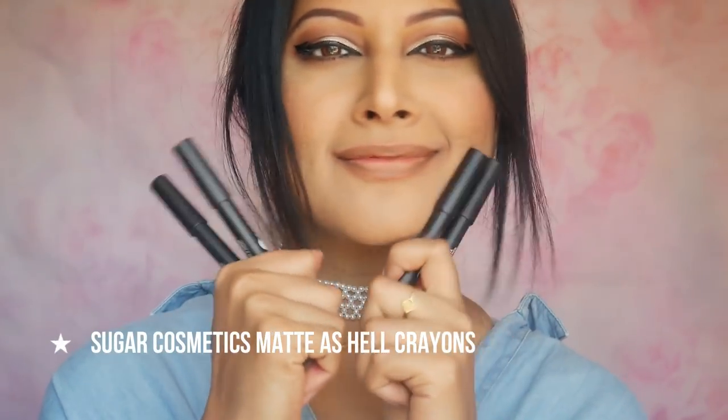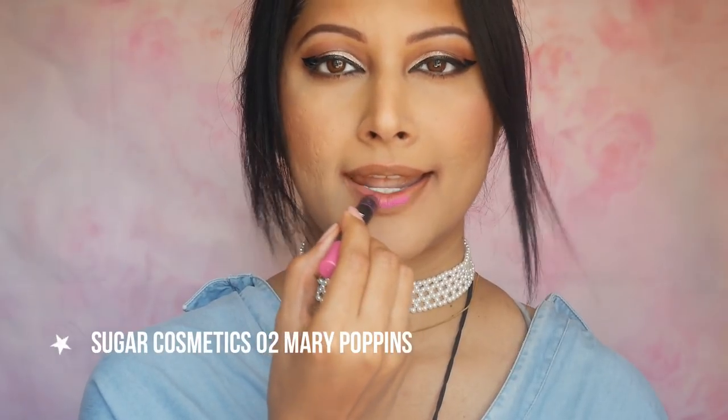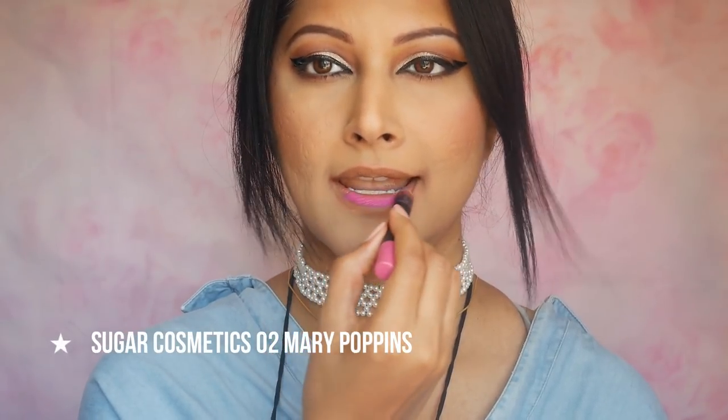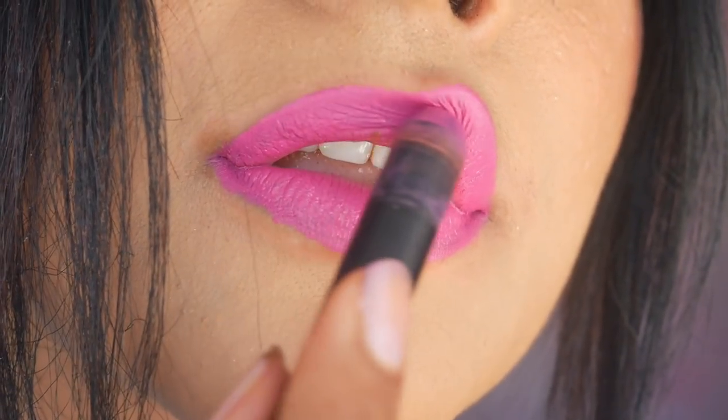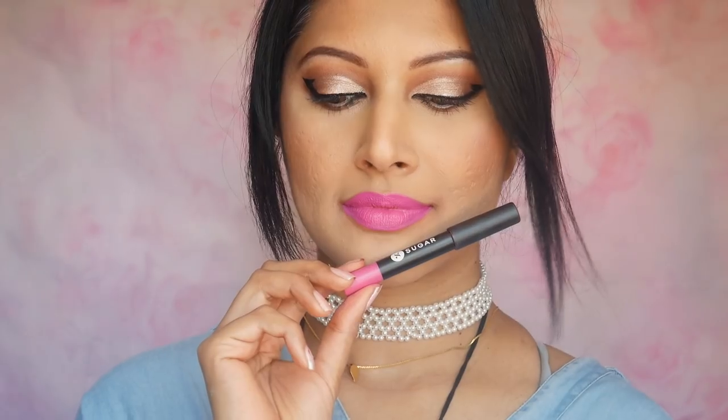My second set of lip crayons are from my favorite brand made in India — Sugar Cosmetics. Starting off with the stunning fuchsia pink lipstick called Mary Poppins. The formula is so lush and rich — it's super pigmented, not drying, not patchy, and lasts for around 6 hours, transferring slowly. A color that is meant for deep skin tones but definitely a shade that will suit all. I rate this an 8.5 out of 10.